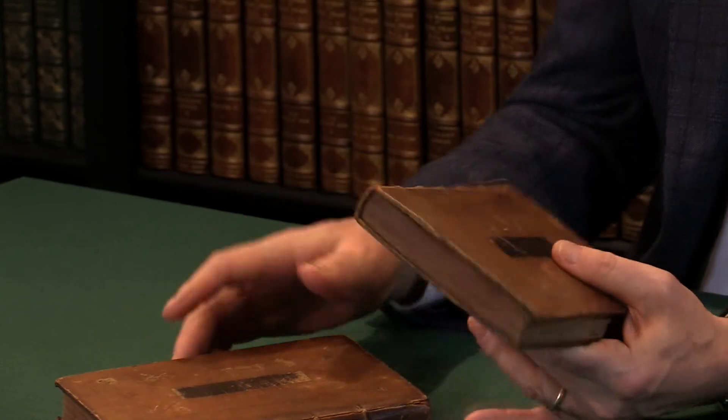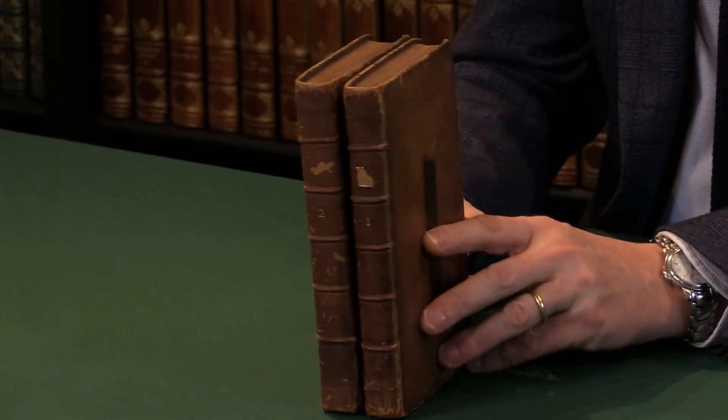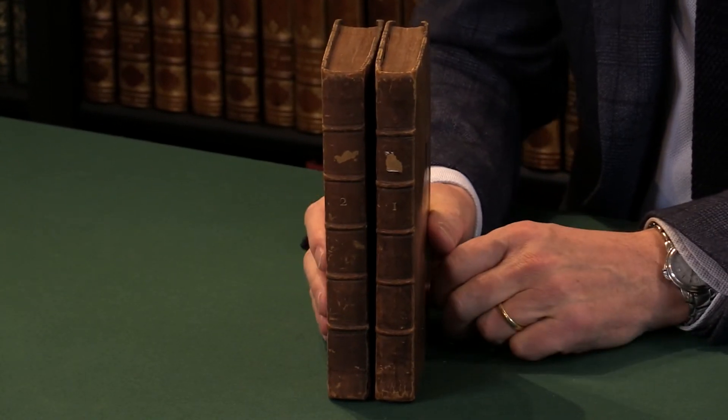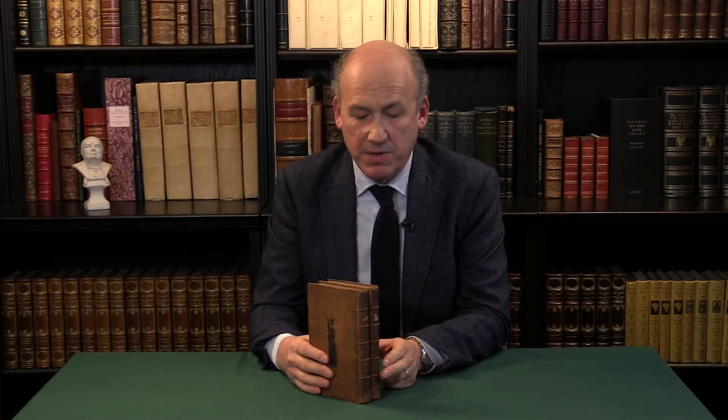So we've left this completely unrestored. Of course, it could be polished up and all these little scuffs and marks removed. But we think it's a very pleasing example of an entirely unrestored contemporary trade binding. For more details of this particular book and other 18th century literature, please see the Peter Harrington website.